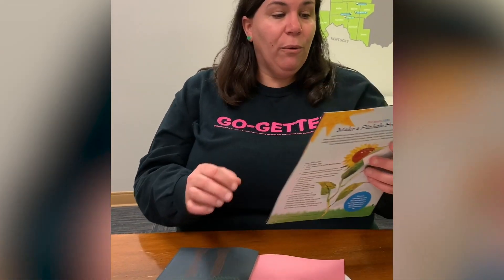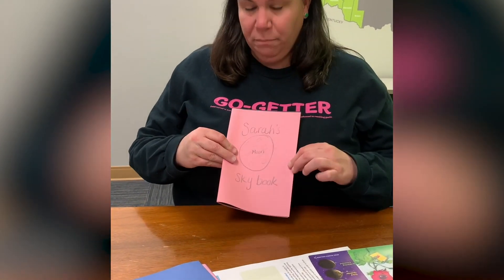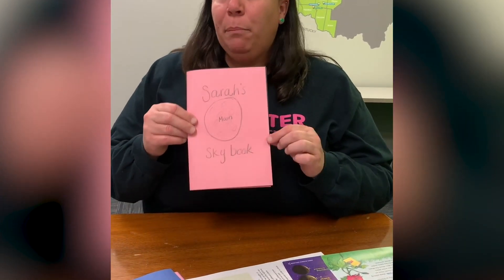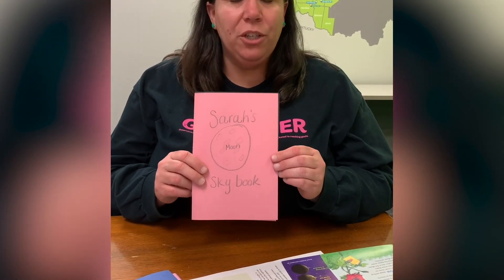So onto that project — we're going to make that moon sky book. One of the first things you want to do is get your paper and your drawing implements; my choice today is crayons. You're going to want to start by making a booklet. I took the paper, folded it in half, and put pink as my cover because it matches my clothes today and pink's one of my favorite colors. I decorated it — I put 'Sarah's Moon Sky Book' on it, added a picture of the moon. Make sure you're showing your personality. If you have stickers you can add them, or you can even add the phases of the moon so you remember them, whether it's a waxing crescent or a waning gibbous.